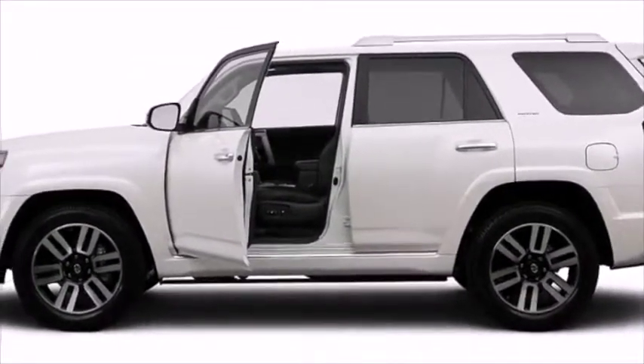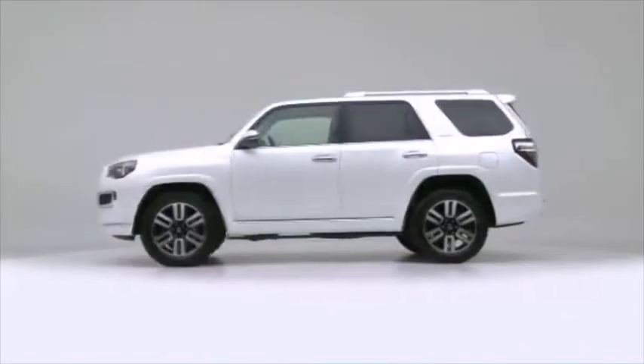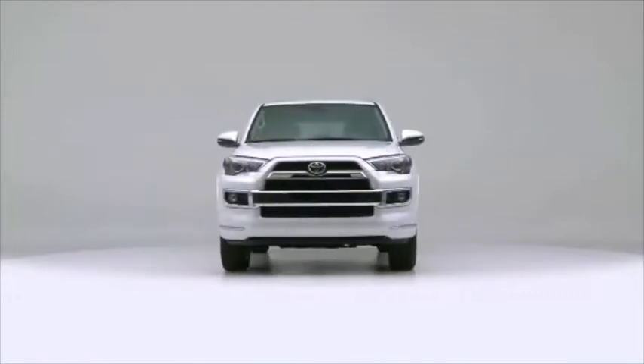Four-wheel disc brakes with ABS complete the package — the 2014 Toyota 4Runner upping the standards associated with midsize SUVs.